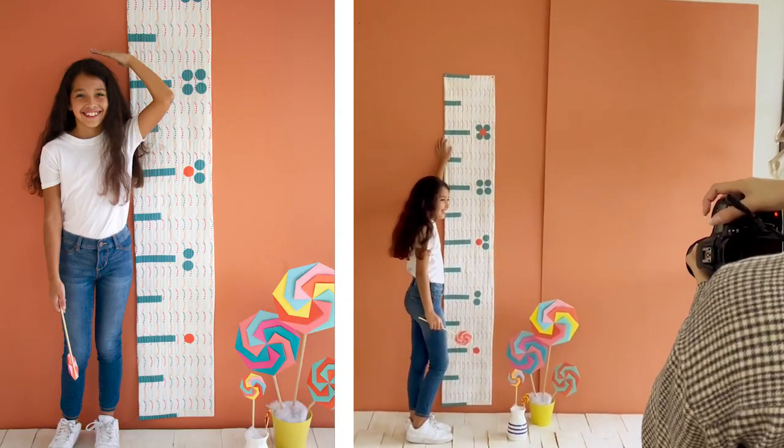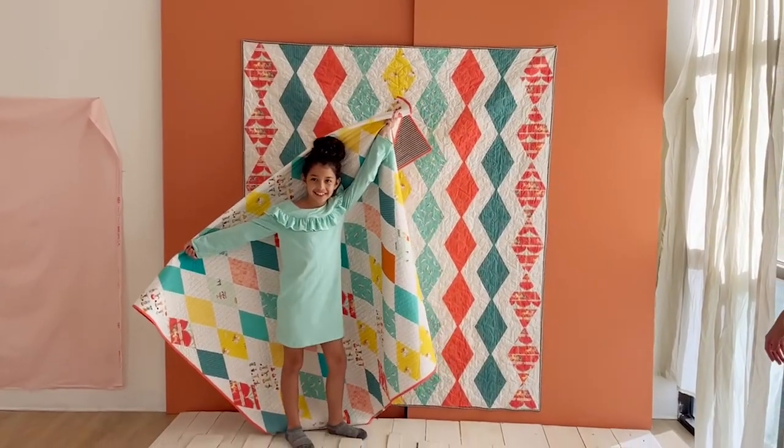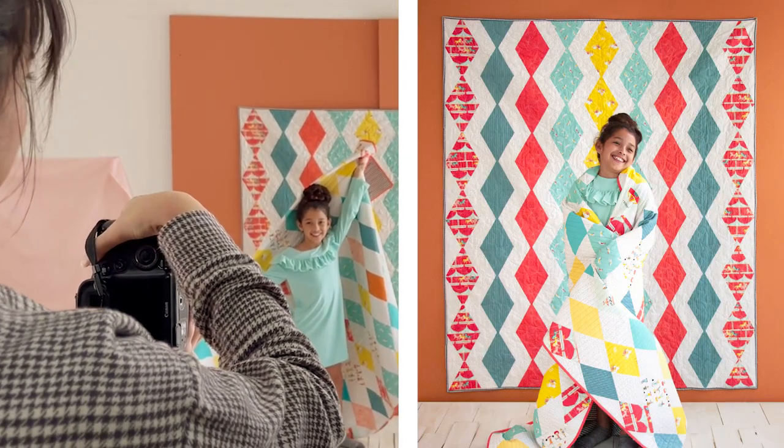In the description box below, check out the cheerful world we created by flipping through the pages of our Petit Circus Fabric Lookbook, filled with tons of project ideas that showcase all these fabrics — from baby quilts to sweet room decor.